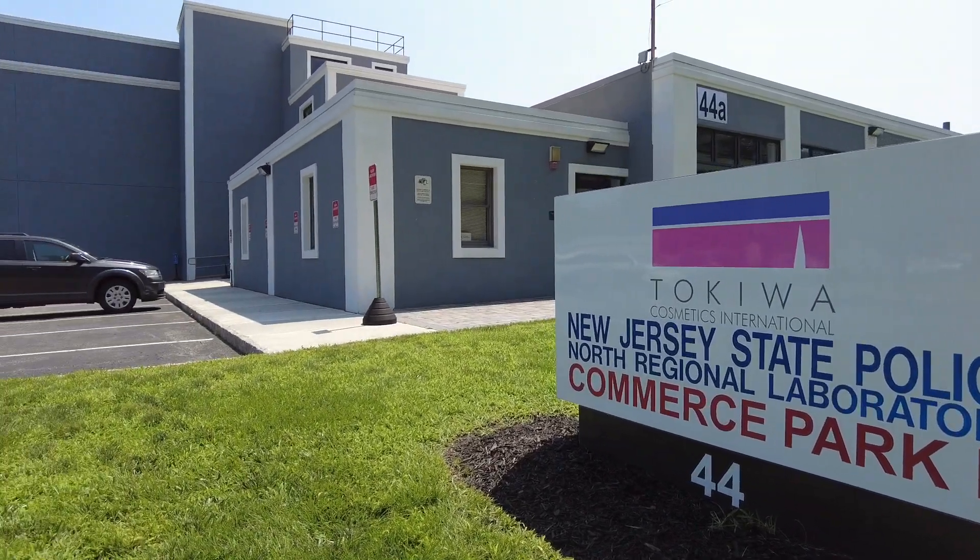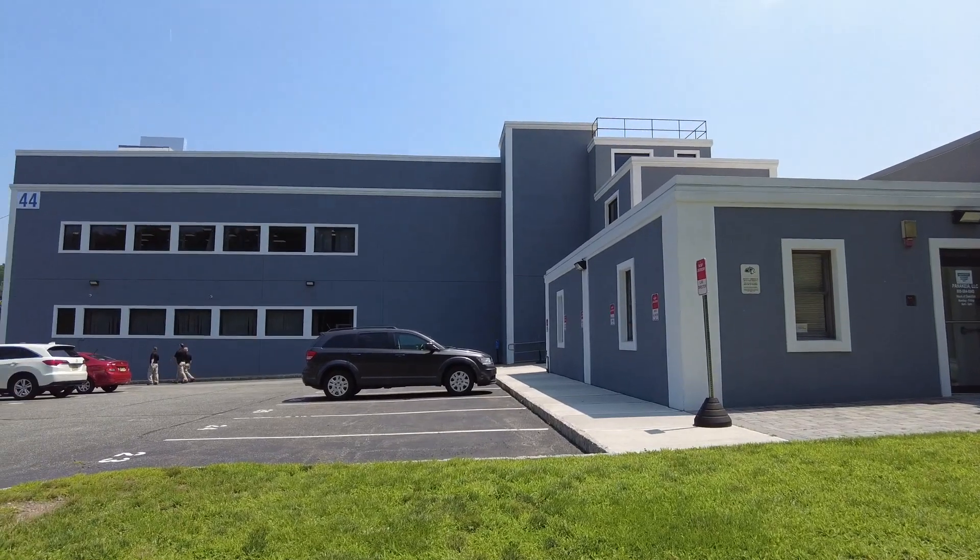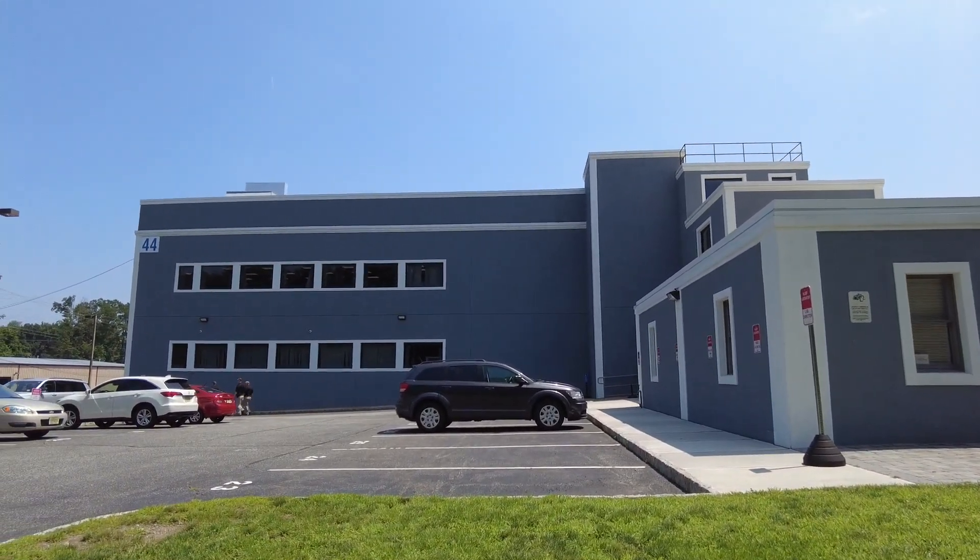This is the North Regional Laboratory. We serve the Northern Region, which is one of the largest areas for drug submissions in the state of New Jersey.